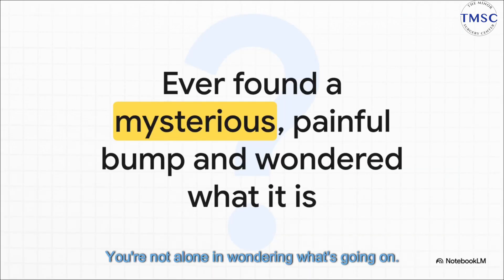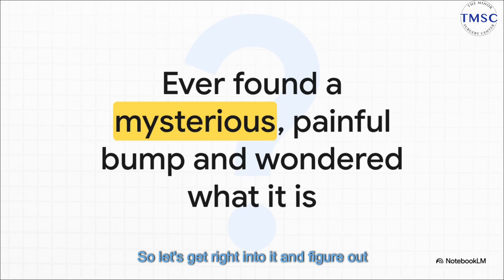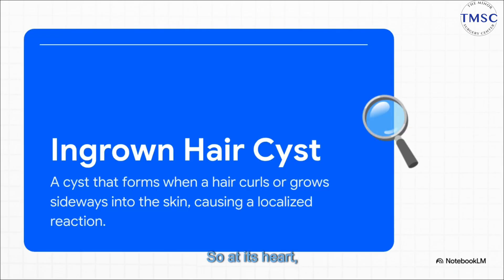You're not alone in wondering what's going on. So let's get right into it and figure out what's actually happening beneath the surface. At its heart, an ingrown hair cyst is really just your body playing defense.